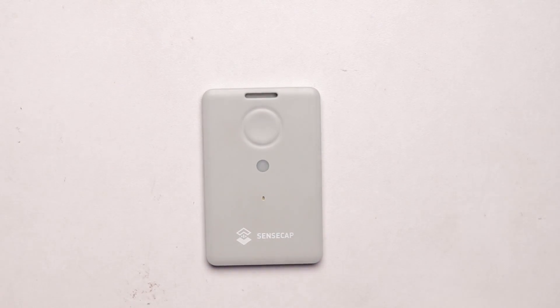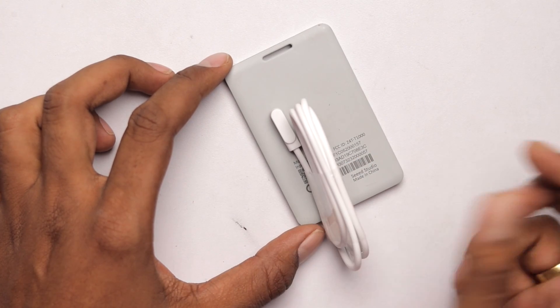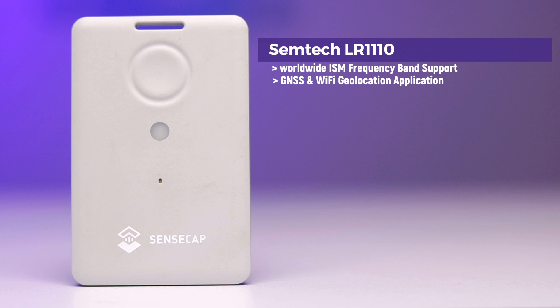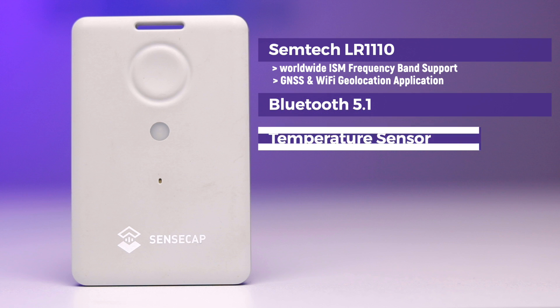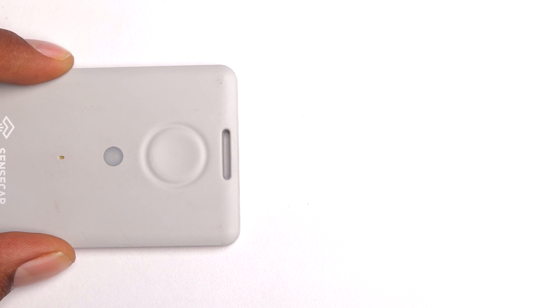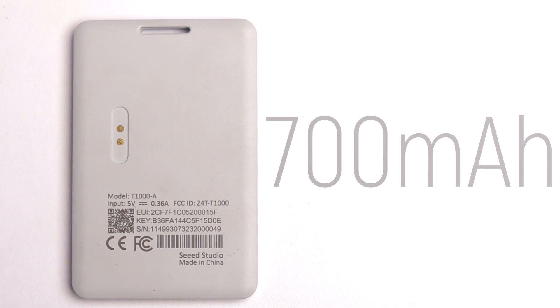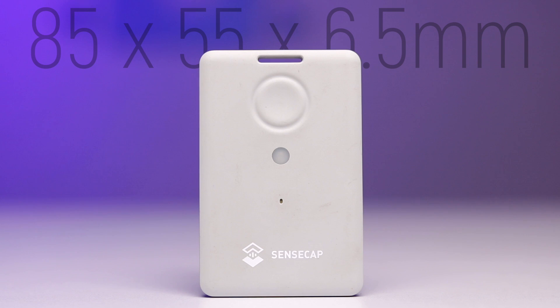This is the SenseCAP T1000-A model. Along with the device you get a USB magnetic charging cable that attaches to the back to charge it. This device is based on the Semtech LR1110 LoRa transceiver module, which has worldwide ISM frequency band support and supports GNSS and Wi-Fi geolocation. It has built-in Bluetooth 5.1, a temperature sensor, light sensor, three-axis accelerometer, a button, and an LED and buzzer for indication.